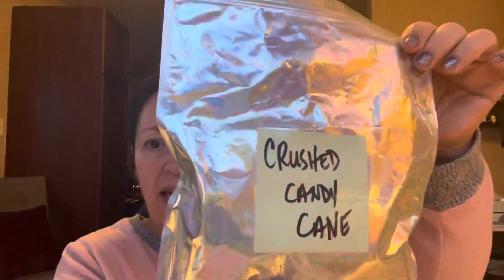This is Crushed Candy Cane, and I think this is a Homeworks candle. It's exactly what it is — crushed candy cane. Loved it, it was really, really good.